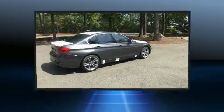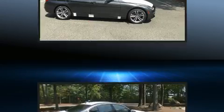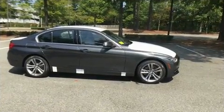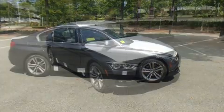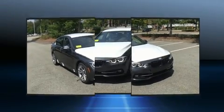A wealth of standard features means that you no longer have to sacrifice, like all-wheel drive, front and rear reading lights, a leather steering wheel, fully automatic headlights, heated door mirrors, remote keyless entry, and power seats.